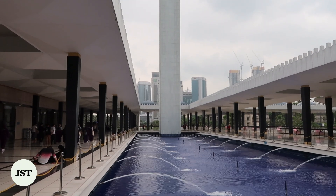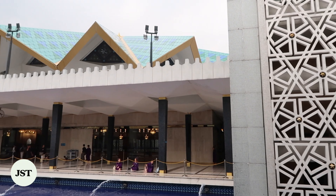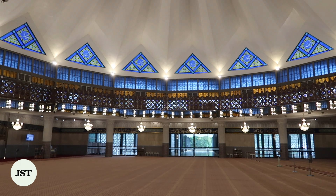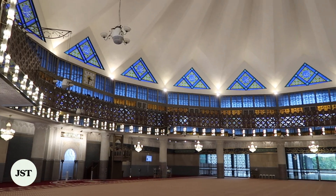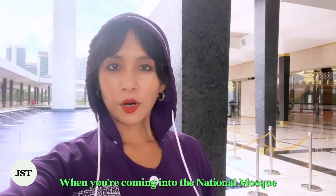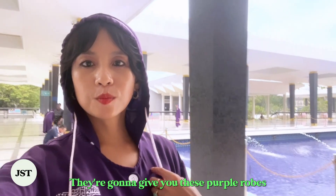Before entering the National Mosque of Malaysia, women will be given purple robes to wear. When it was built in 1965, the mosque symbolized elements of modern architecture. The expansive sanctuary can hold up to 15,000 devotees and displays a unique open umbrella dome. The mosque also features several fountains and pools.